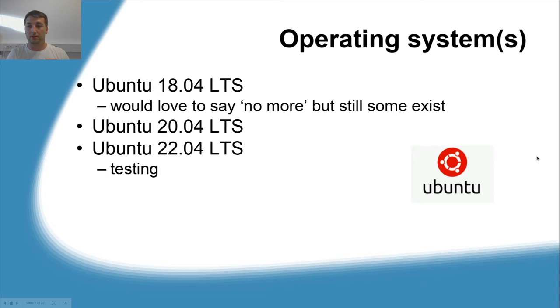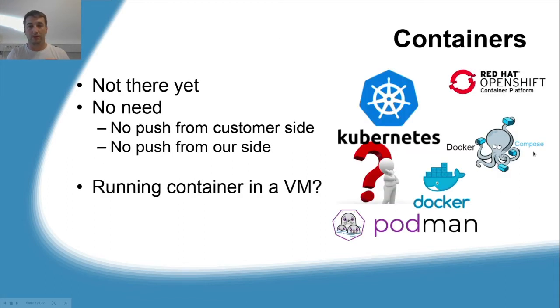For our operating system we mainly use Ubuntu. We would love to say we don't use Ubuntu 18 anymore, but we still have some. We primarily use Ubuntu 20 and we are testing Ubuntu 22. Many will ask why don't we use containers — the answer is we are not there yet. There's no push from the customer side and there's no push from our side. If our customers mainly use VMware virtualization, do we really need to install Docker on a virtual machine? Let's leave that question open for next time.